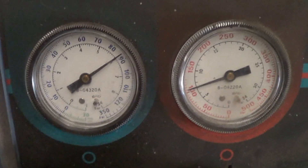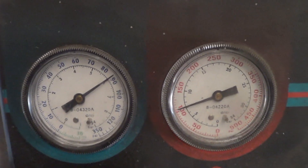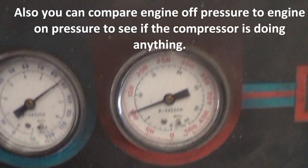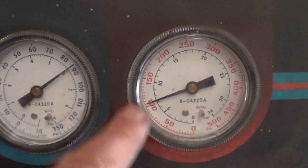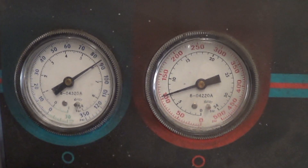Here are our pressures with the engine off. The only reason you'd want to check that is to make sure that there's enough pressure in there so that the system will turn on. Although these gauges read slightly differently — only off about 10 PSI — they're probably equal, but the gauges aren't calibrated perfectly. So let's start it up and see what happens.